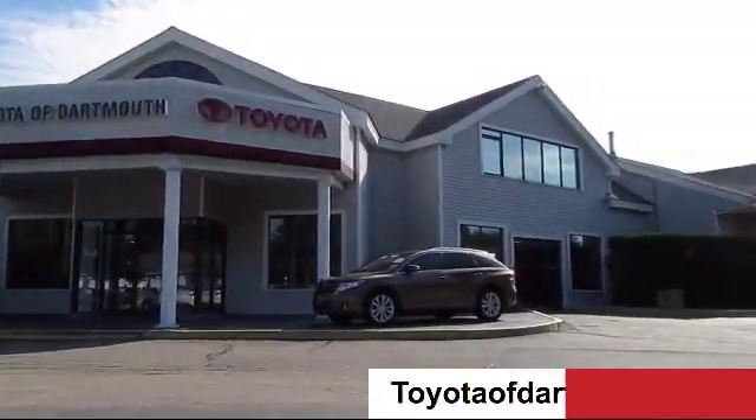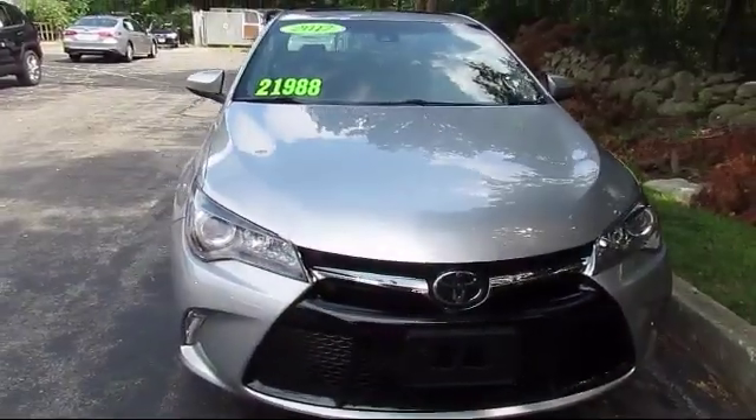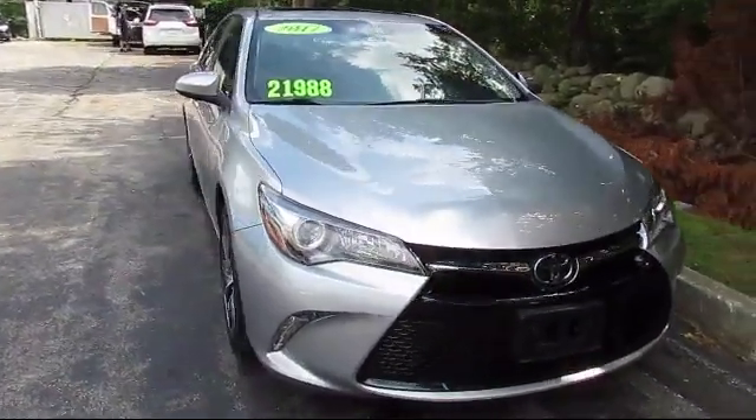Welcome to Toyota of Dartmouth. Here's a look at one of our quality pre-owned vehicles from our great selection of cars, trucks and SUVs.